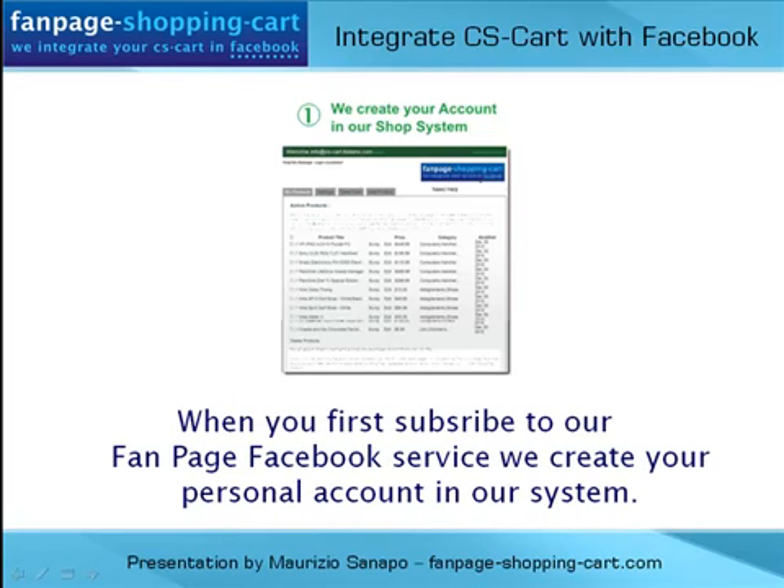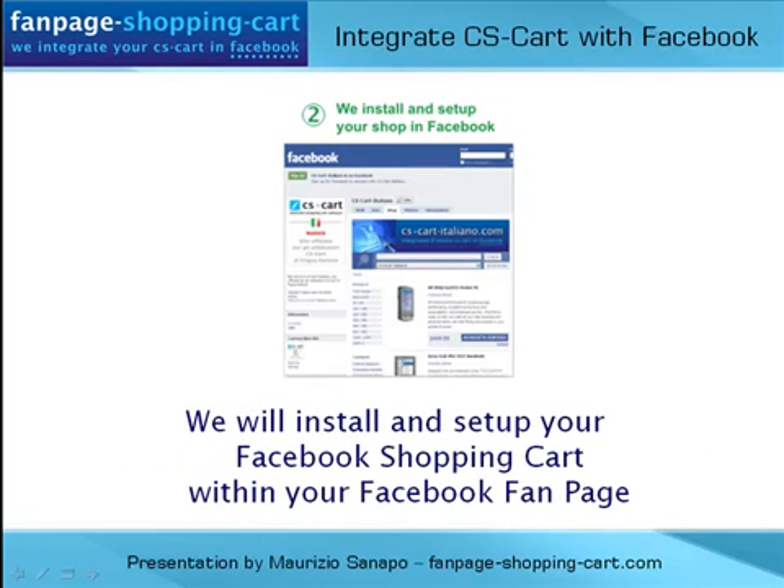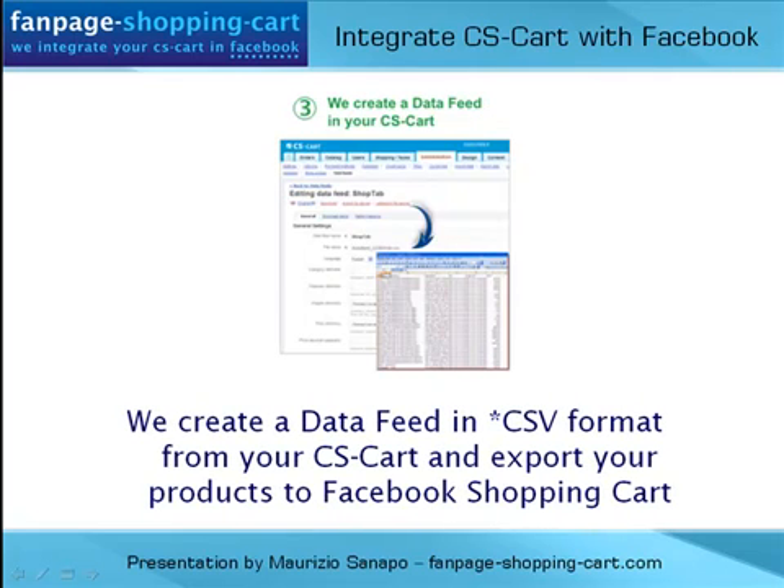When you first subscribe to our Fanpage Facebook service, we create your personal account in our system. We install and set up your Facebook Shopping Cart within your Facebook Fanpage. We create a data feed in CSV format from your CS-Cart and export your products to the Facebook Shopping Cart.